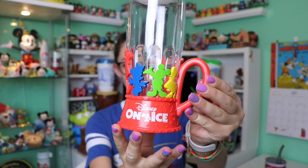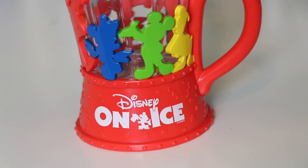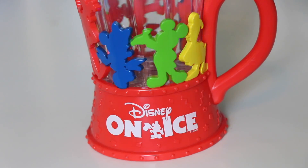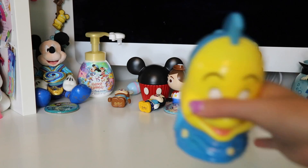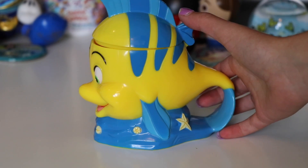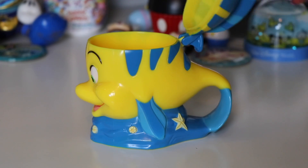This first one is a Mickey and Friends cup. It has a red base and red handle and it has the silhouettes of all of the Fab 5 going around the cup. The actual cup is plastic and it does have a light in it so it does flash and light up. The other cup I have from Disney on Ice is this Flounder cup. The base looks like coral and rock, and the handle is actually Flounder's tail. It is all yellow and blue and you can actually lift up his back fin to open the cup.